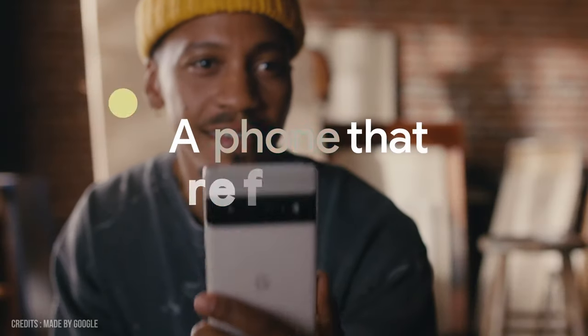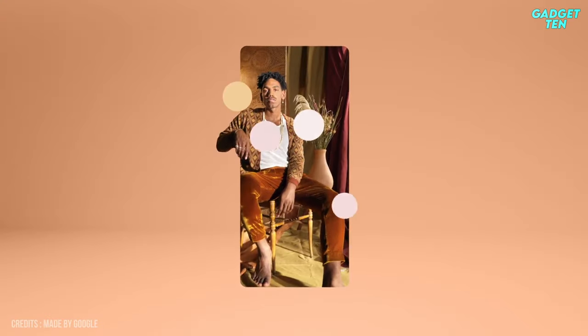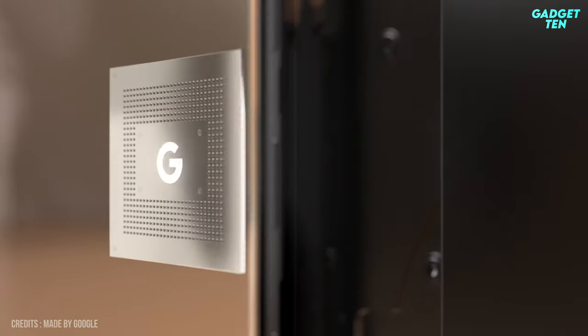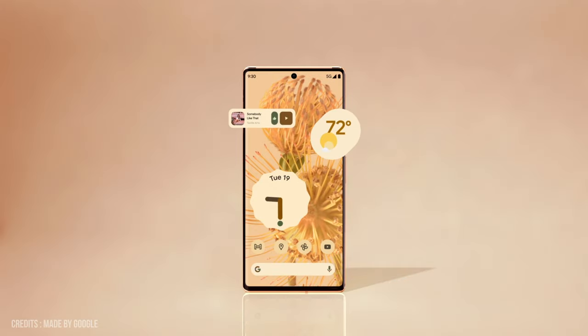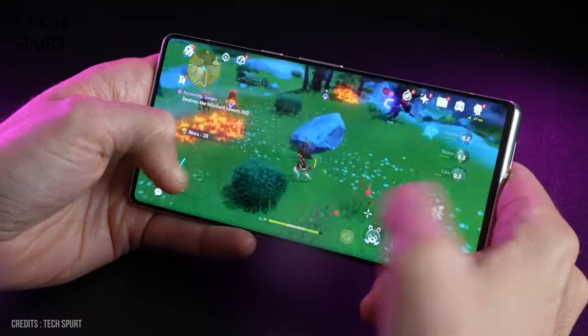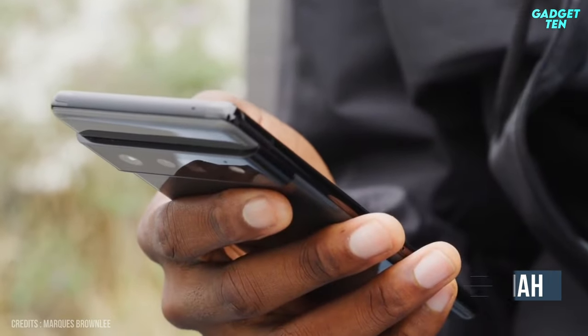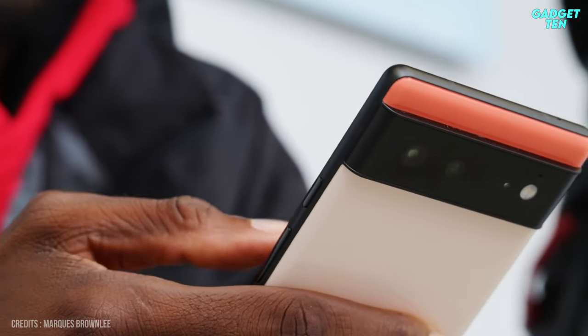The Pixel 6 Pro packs all of this with a photography prowess that's hard to beat. There's also its Google Tensor chipset — custom silicon designed specifically for the Pixel 6 range — capable of delivering very smooth performance, though in benchmarks it ranks below top Android chipsets like the Snapdragon 8 Gen 1. Lastly, the 5,003mAh battery should be good for a full day of mixed usage.